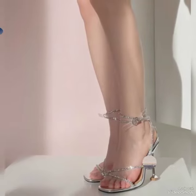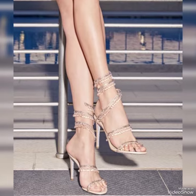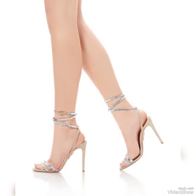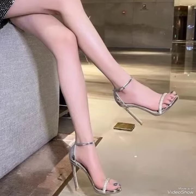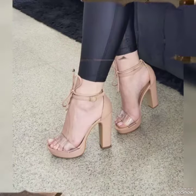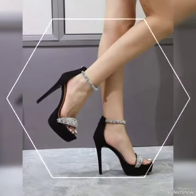Hello friends, I hope all my friends will be fine and doing well. Welcome back to my YouTube channel, The Fashion World. In this video you can see beautiful colors with beautiful designs of high heel sandals of 2023.